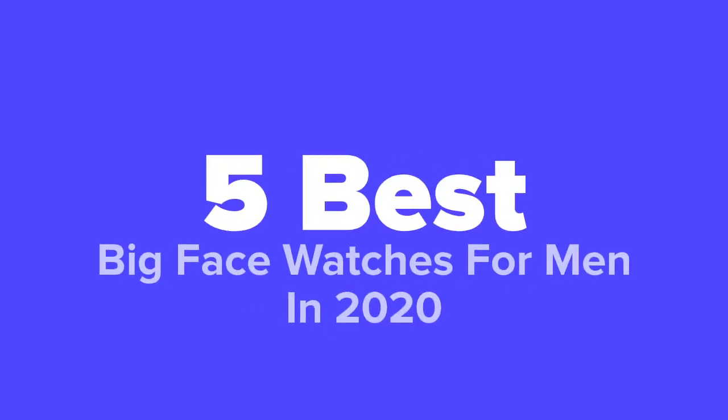What's going on, dudes with big wrists? You're watching Five Best Products, and today we're going to show you some of the best big face watches for men in 2020. We made this list based on research, popularity, our own opinion, and much more. For pricing and more information on these watches, feel free to check out the links in the video description. Don't forget to answer our daily question at the end of the video and leave your answer in the comment section.